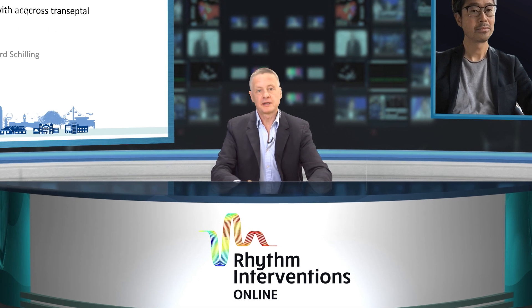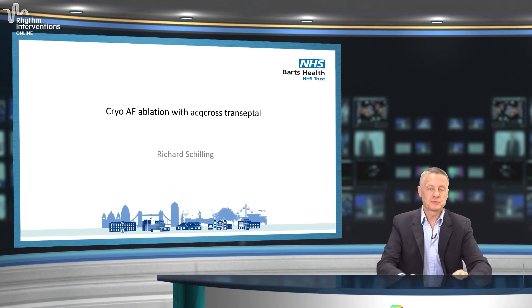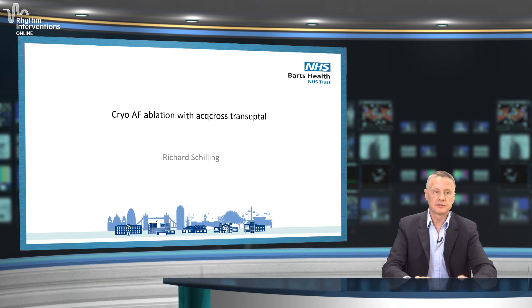Thanks, Devi. That's a wonderful case and an amazing outcome — brilliant, well done. Now I'll be discussing the follow-up from the case I performed: a cryoablation with a new transseptal access system at St. Bart's in London.